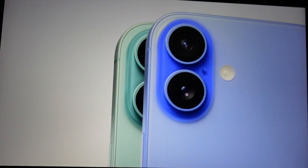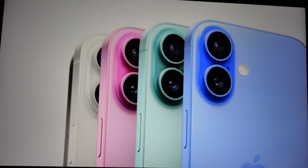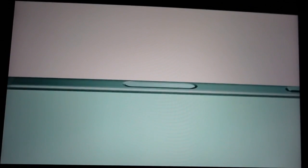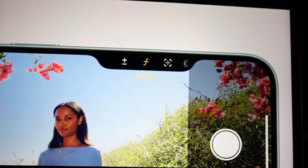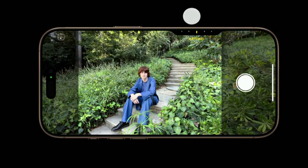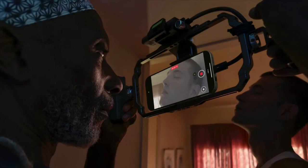The latest iPhone comes in new colors: Ultramarine, teal, pink, white, and black. But the buzz is all about the new camera control button that allows you to take photos and record videos with a tap or a hold. It also gives controls similar to a regular camera by sliding your finger across the button, turning the iPhone from a phone with a great camera to a camera with a phone attached.